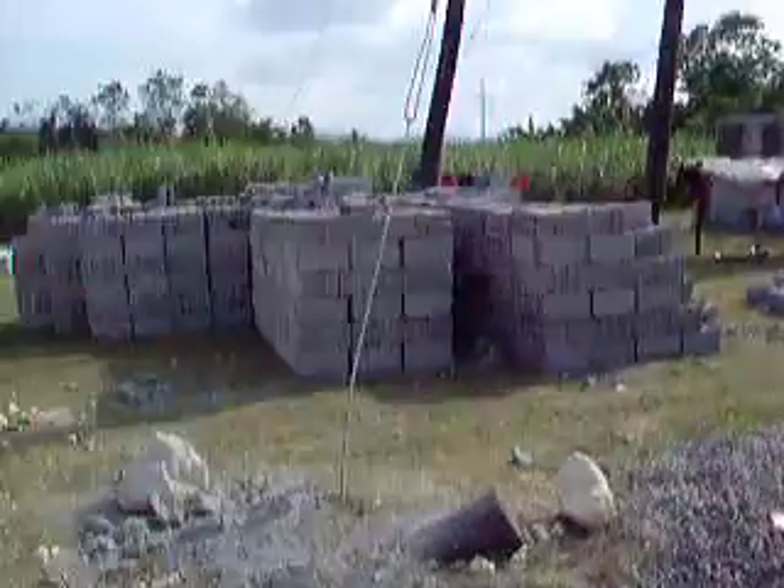Part 2 of the walkthrough of the GK build site. Here we have the hollow blocks, which are imported — they're created at a different site.